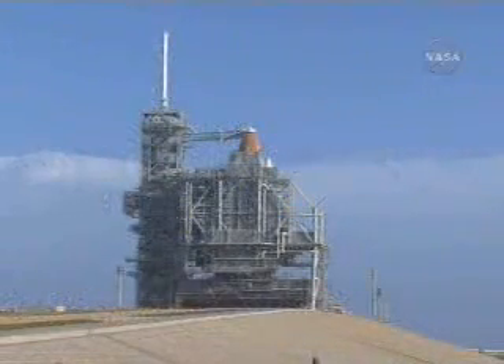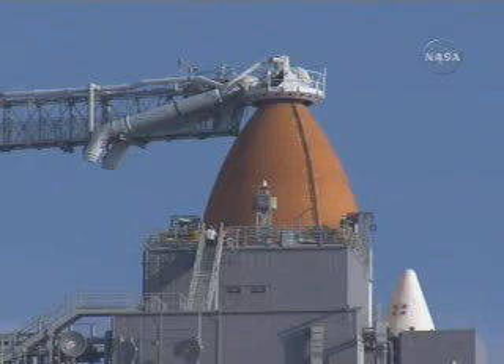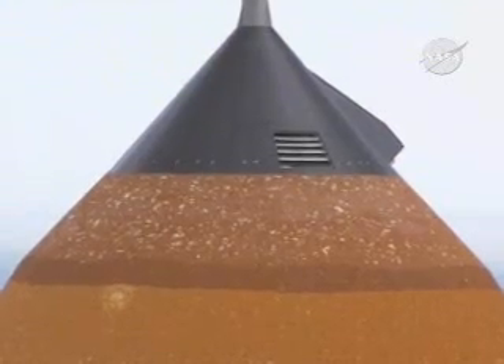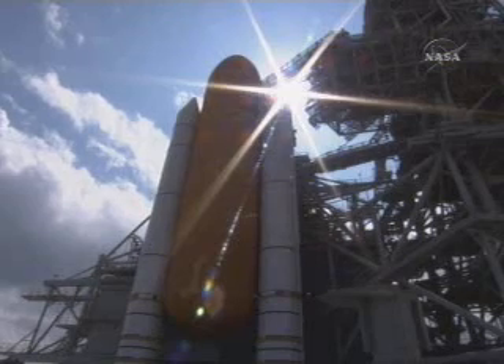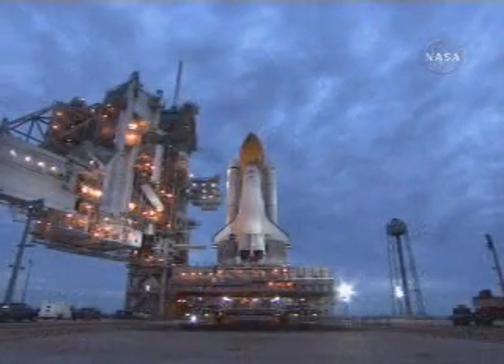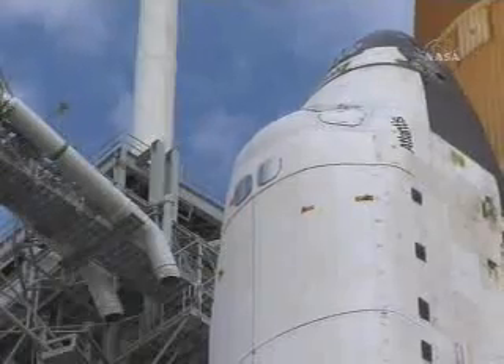It's about a 3.8-mile trip from the Vehicle Assembly Building out to Launch Pad 39A. There we can see the hail damage to the external tank, which occurred after the hail storm on the 27th of February. The decision was then made to roll back to the Vehicle Assembly Building so that the hail damage could be repaired.